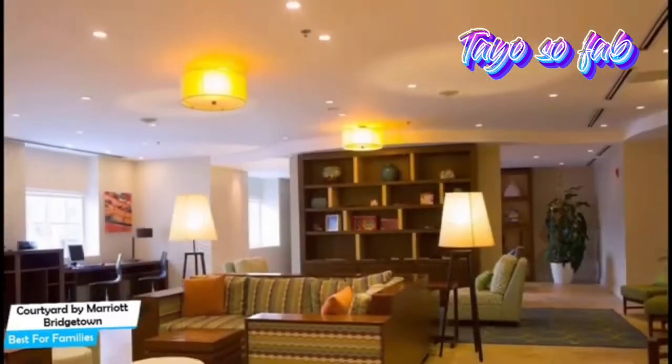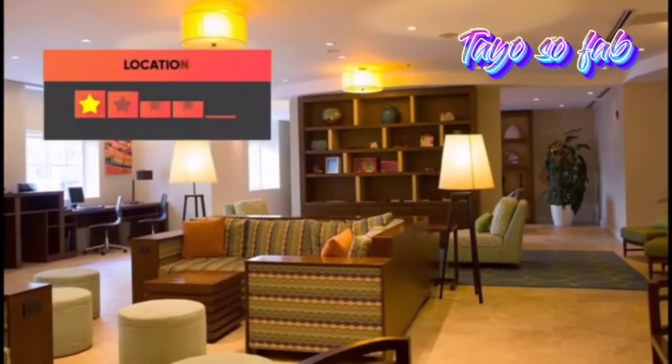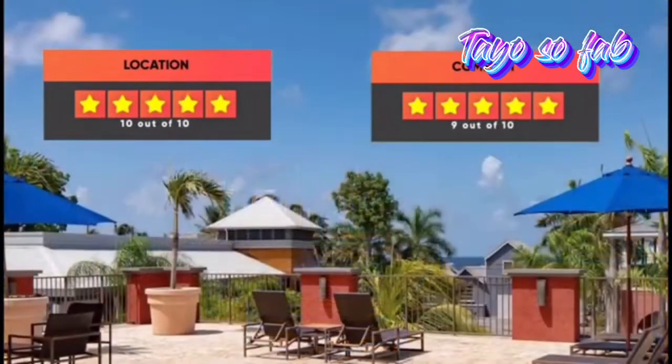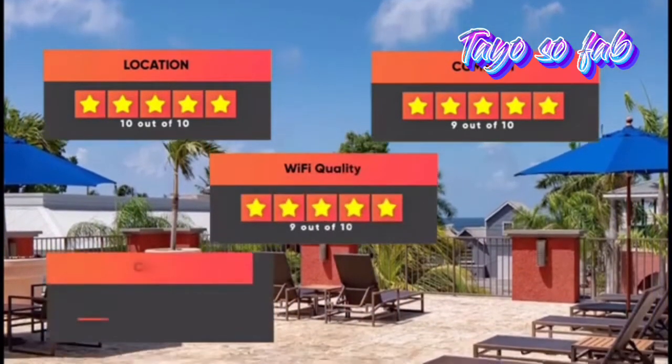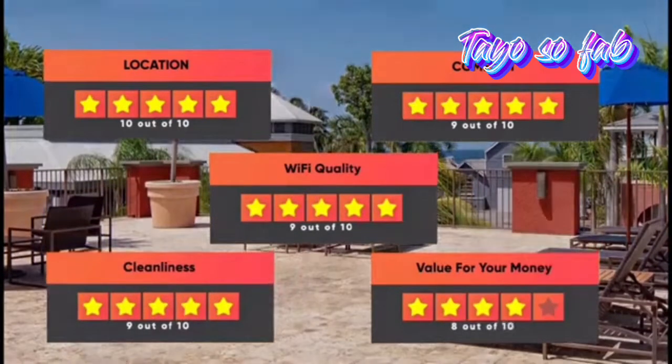Prices can vary depending on the room size and what it has to offer. Here are our ratings for this hotel: Location 10 out of 10, Comfort 9 out of 10, Wi-Fi quality 9 out of 10, Cleanliness 9 out of 10, Value for your money 8 out of 10.